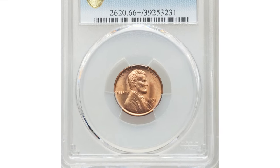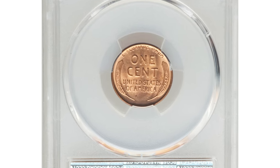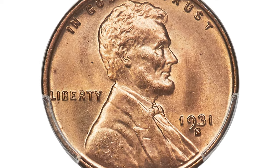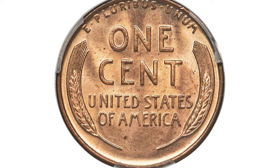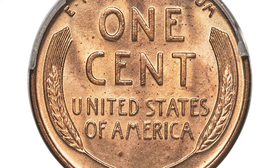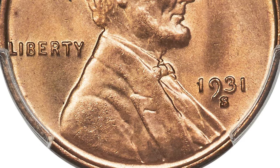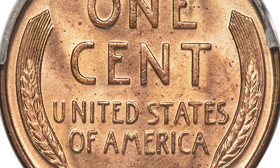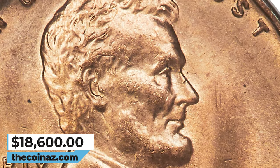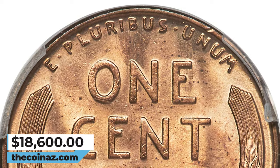1931-S Lincoln Cent. Kicking off our list is the 1931-S, known for its low mintage. This scarcity makes it a prized possession among collectors. The given specimen is in Mint State 66 Plus Red and was graded by PCGS. A boldly struck representative showcasing frosted honey gold luster with coppery undertones. The strike is sharp and there are no distracting abrasions. A few pepper specks scattered across the reverse are only observed with a loupe. It ended up selling for $18,600.